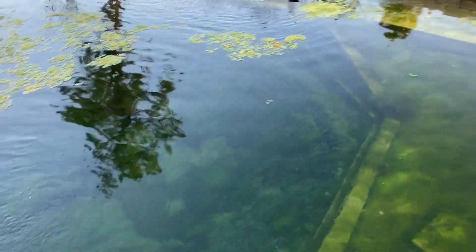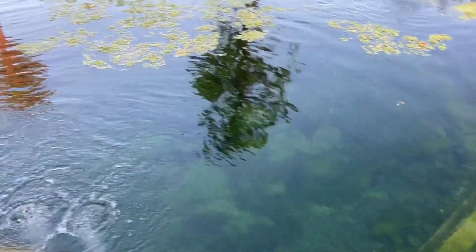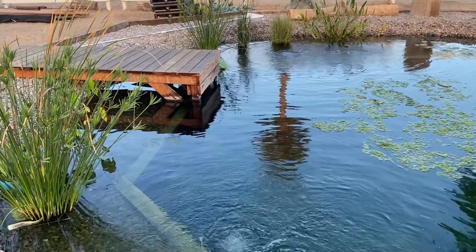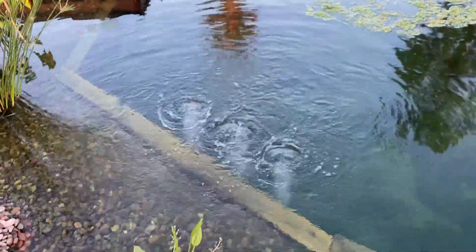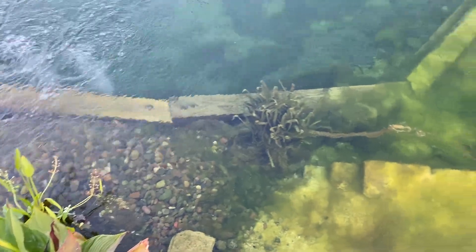You can see the water is still quite clear — you can see all the way down to the bottom. But we've got some work to do. So I've done a little bit of research. I'm gonna try some things out and I will keep you posted on what does and does not work.